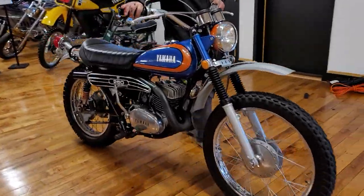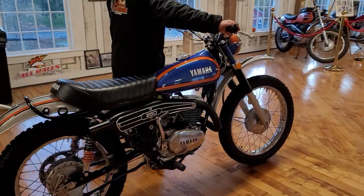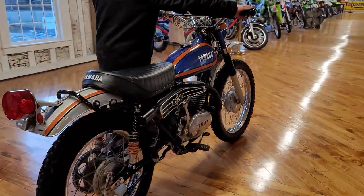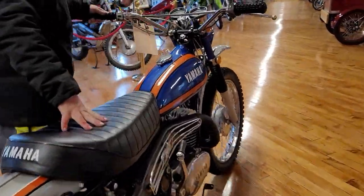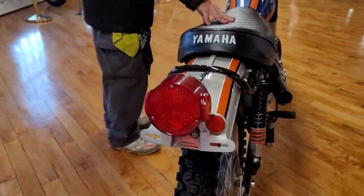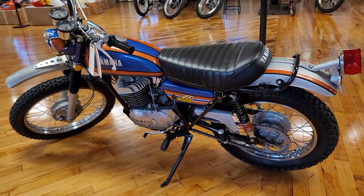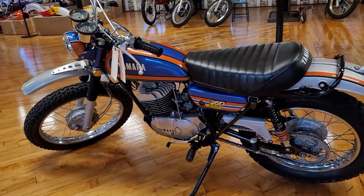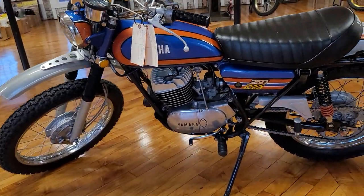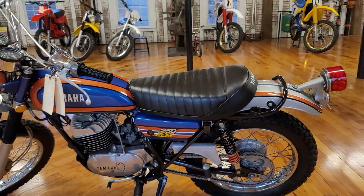Here's a classic DT3 Yamaha — rumor has it this one just sold today to a walk-in buyer, so if it's not listed on the manifest, you'll know why. And look at this thing — absolutely gorgeous, classic with custom paint on it. Very, very nice.